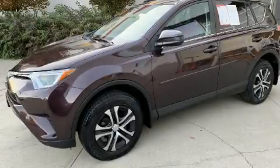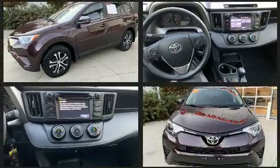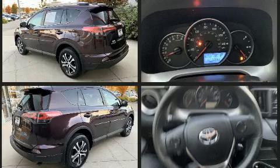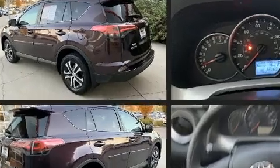Experience driving perfection in the 2016 Toyota RAV4. Smooth gear shifts are achieved thanks to the efficient four-cylinder engine, and for added security, dynamic stability control supplements the drivetrain. This model accommodates five passengers comfortably.